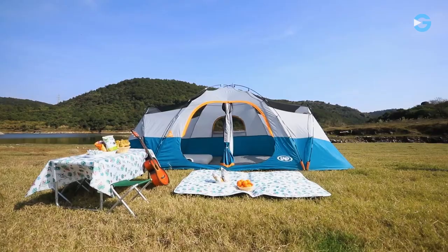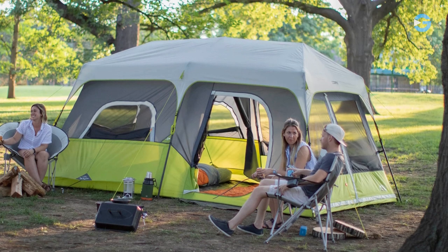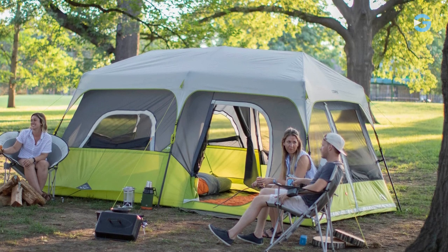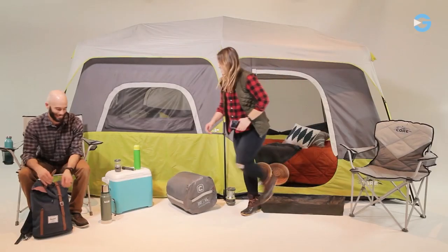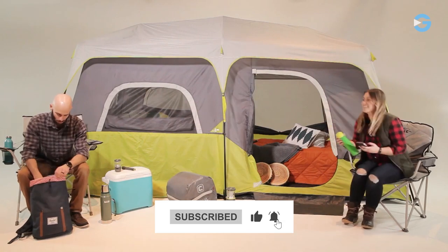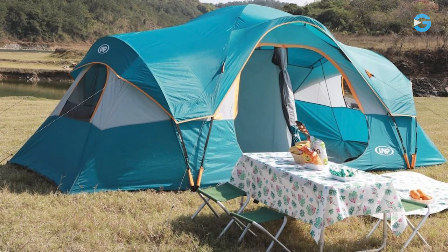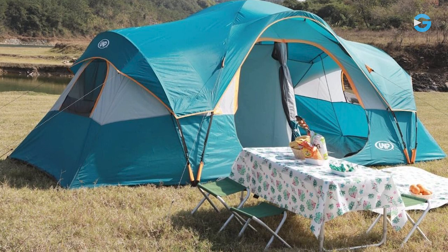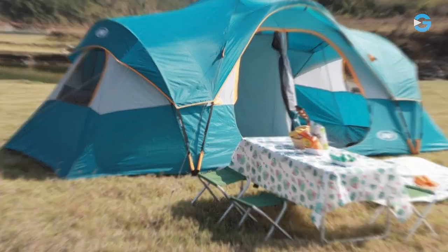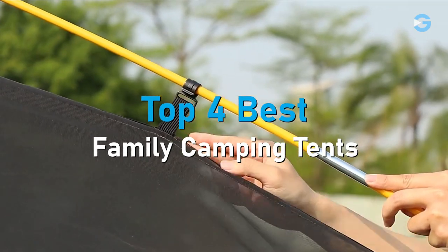We know that a comfortable and reliable shelter is essential for a successful camping trip with the whole family. A family camping tent is not just a place to sleep — it's your home away from home, providing protection, privacy, and a cozy haven amidst the wilderness. Whether you're embarking on a weekend camping trip, planning a summer vacation, or simply craving a memorable outdoor experience with your loved ones, a family camping tent is the foundation of your adventure. In this video, I will tell you about the four best family camping tents in the market.